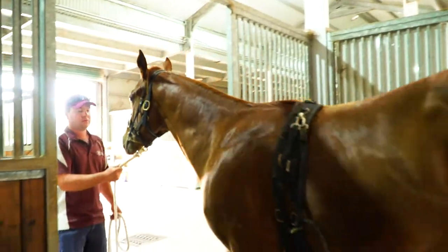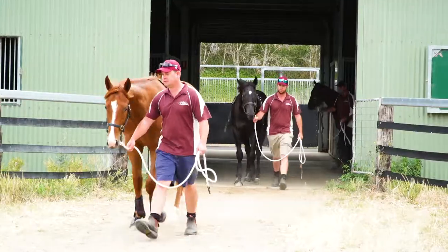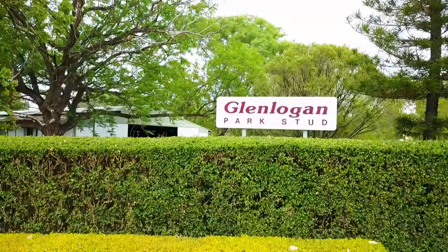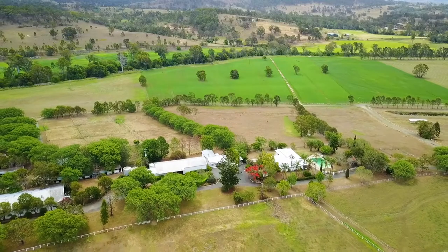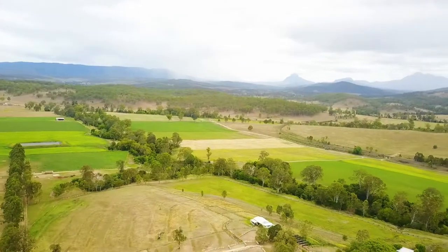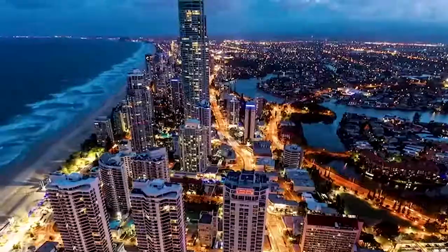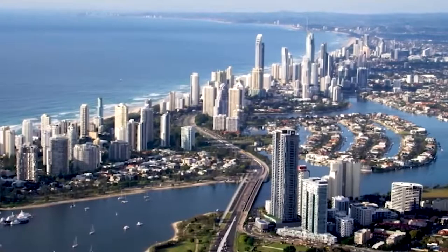If you want to have a horse that's going to take you on the Road to Millions, you've got to find a good one. A good place to start might be Glen Logan Park's stud in Queensland's Scenic Rim. This is part two of our Road to Millions series, where we're taking you behind the scenes of the highest grossing yearling auction in the Southern Hemisphere, trackside to one of the top 10 richest race meetings in the world, set against a backdrop of one of the world's most highly desirable holiday destinations, Queensland's Gold Coast.